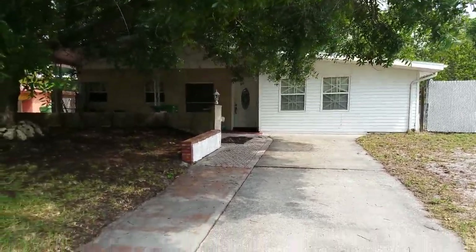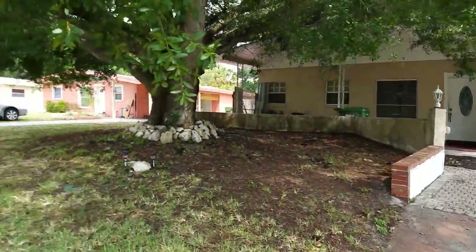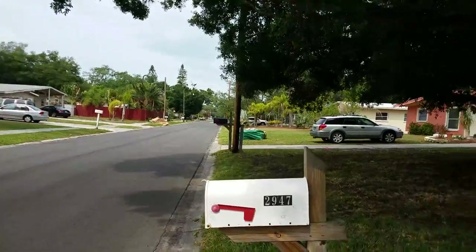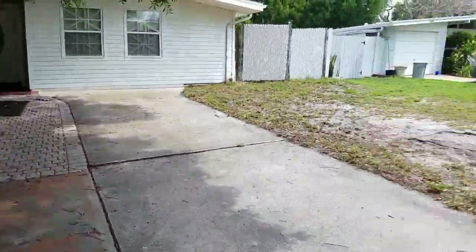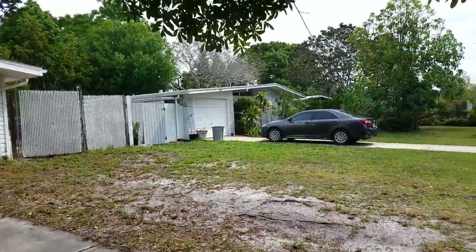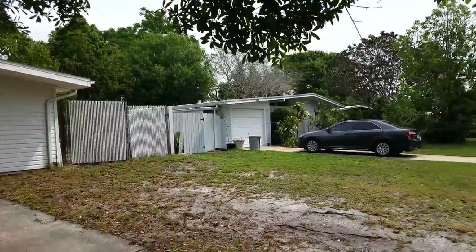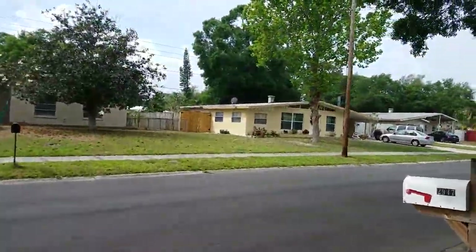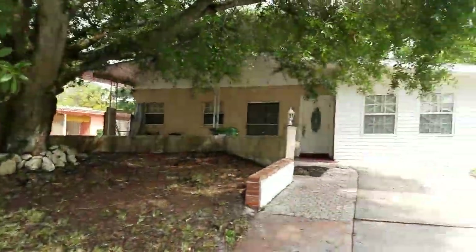This is an exterior video of 2947 Browning. We are just east of Tuttle, down there at the light. Browning is a nice street here. The house next door is very similar, except it has a garage, but similar in construction. All the homes on this street are very similar in construction — they have these long pitched roofs.